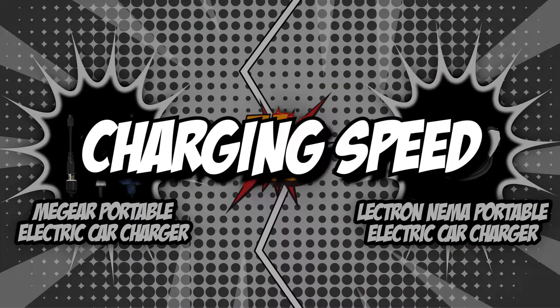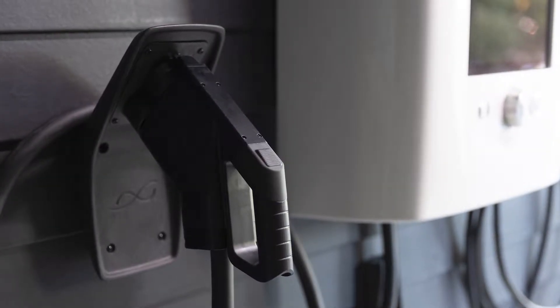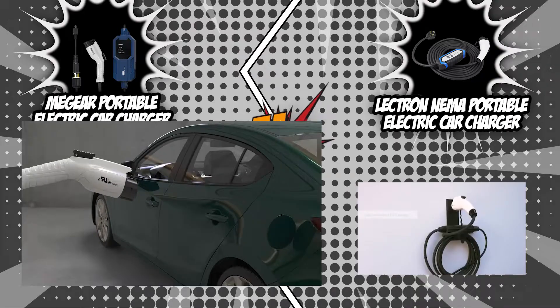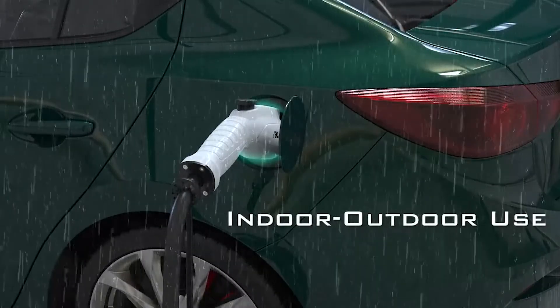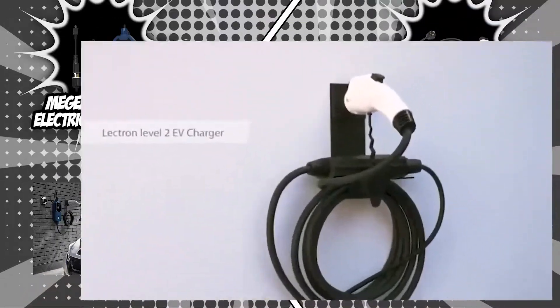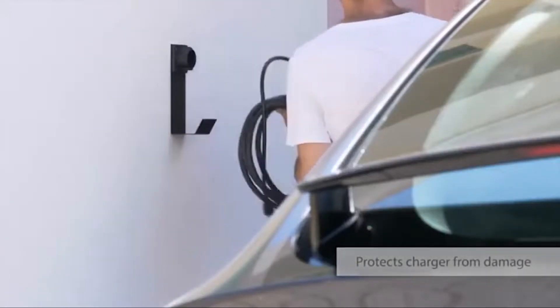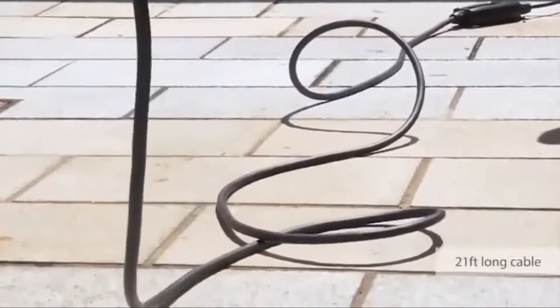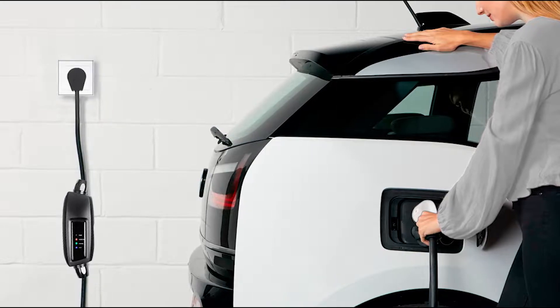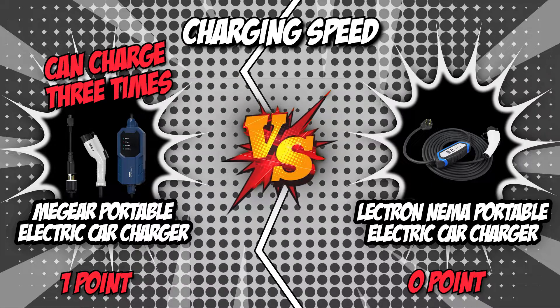The first category is charging speed. Generally, there are two levels of chargers used in residential settings, and the amount of electricity each supplies to your vehicle is closely correlated with these levels. The MiGear Portable Electric Car Charger is three times as quick as comparable electric car chargers, giving you more time to resume driving your EV compared to the default Level 1 charger. The Electron NEMA is made to facilitate quick and easy EV charging and can be connected to a 240-volt outlet for Level 2 charging. Without a doubt, the point goes to the MiGear Portable Electric Car Charger as it can charge three times faster than the competition.